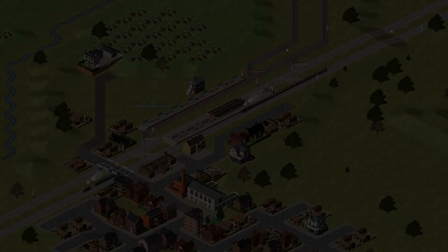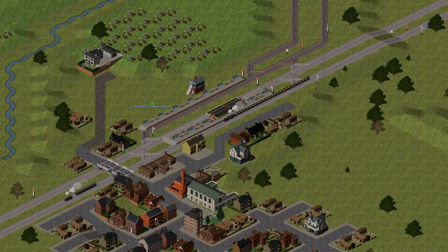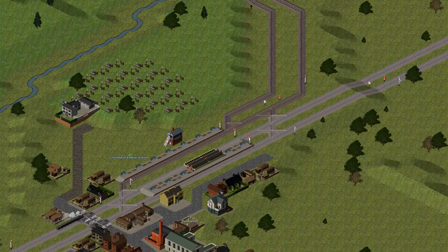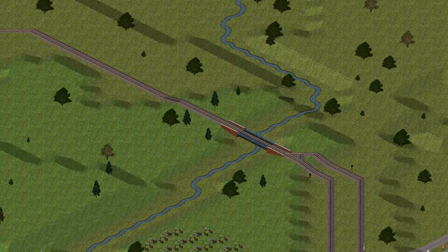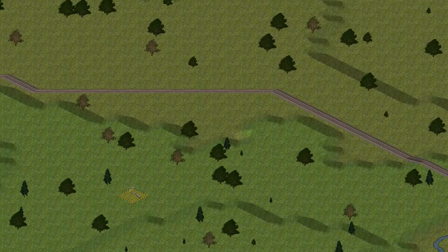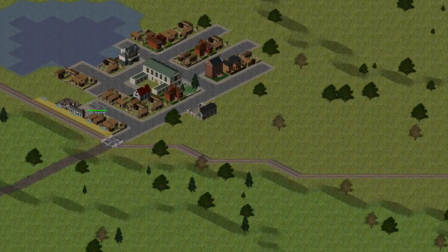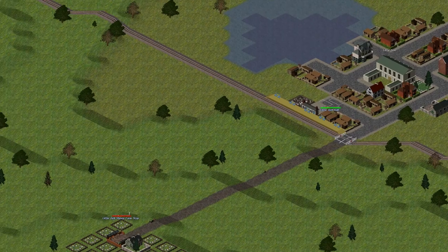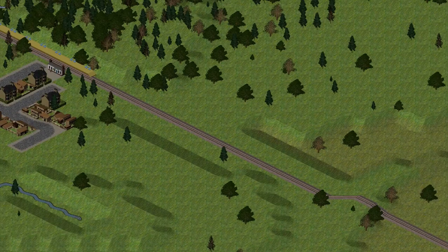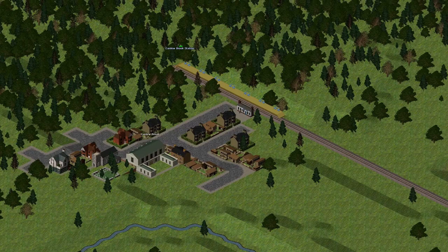Let us now look at a different case: the case of a self-contained section of a larger railway. Here is a small single-track branch line off a larger double-track railway. Passing trains from the branch line come from the main line and stop at Thorrington railway station, before continuing up the branch, stopping at Little Bell, and terminating at Cardew Brook.